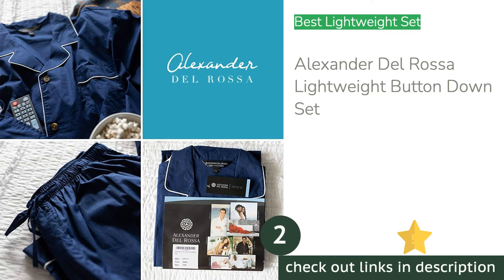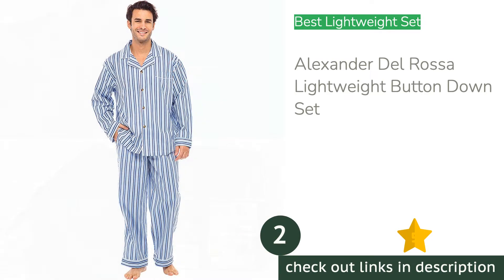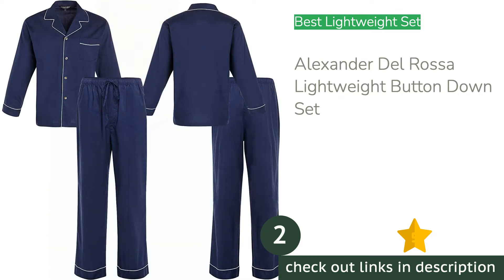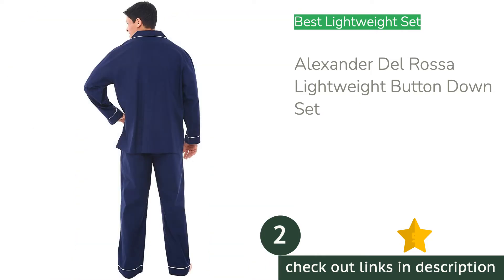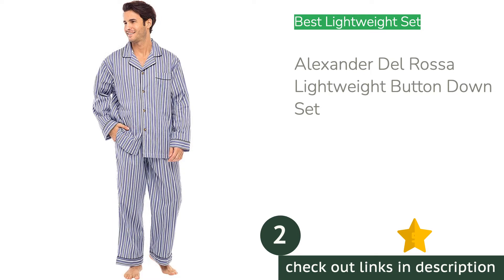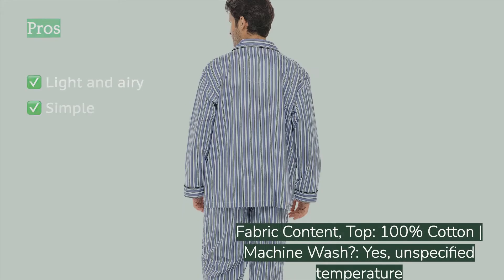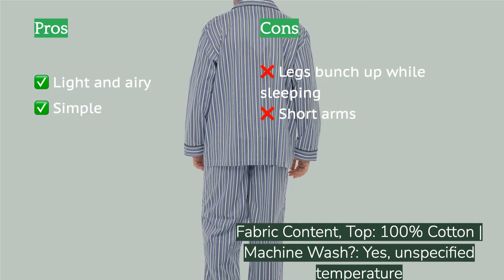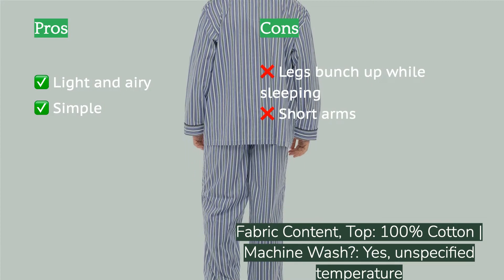The second product is the Alexander Del Rosa Lightweight Button Down Set, our favorite summer-weight sleepwear in this review. The fabric is relatively light and airy, the fit is almost just right, and the pants pockets are nice for various uses when you're up and around the house. They also come in many different prints and colors, which are sure to suit most needs.